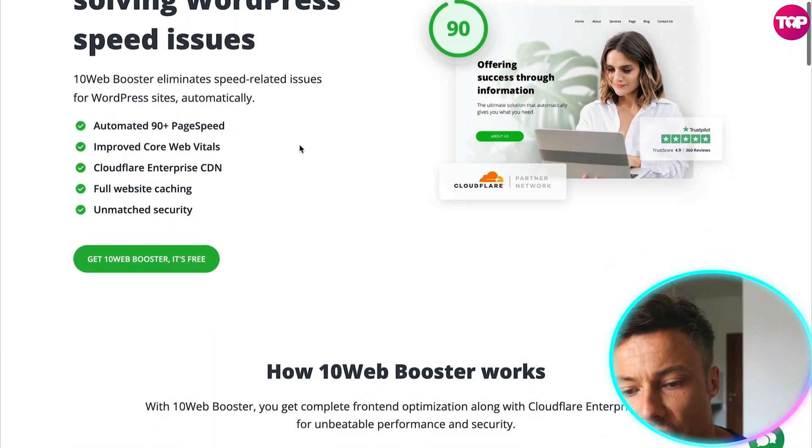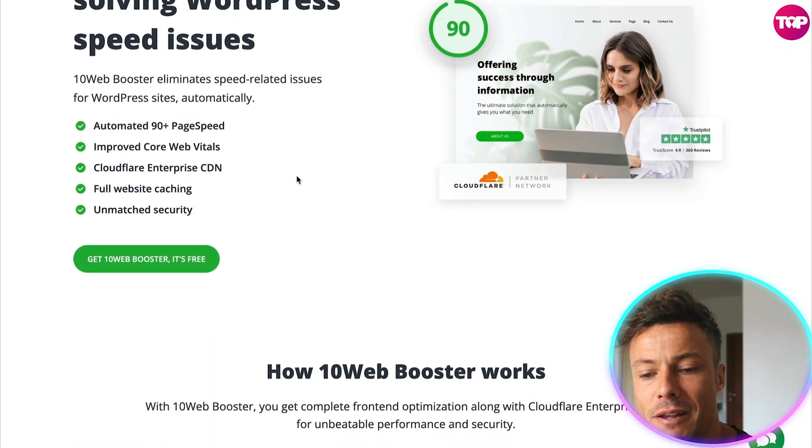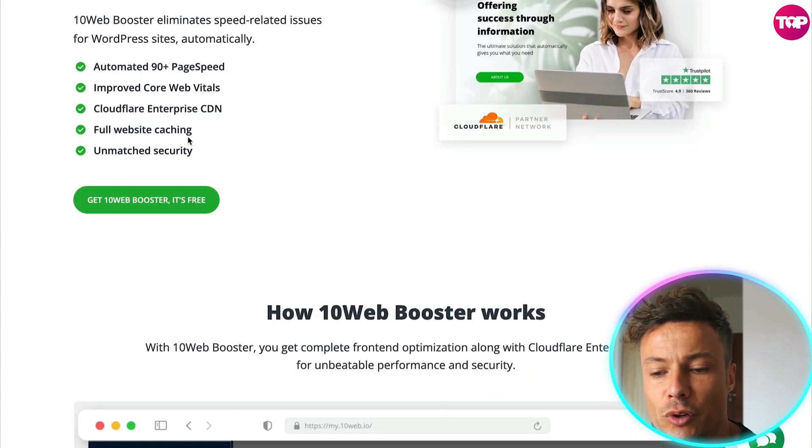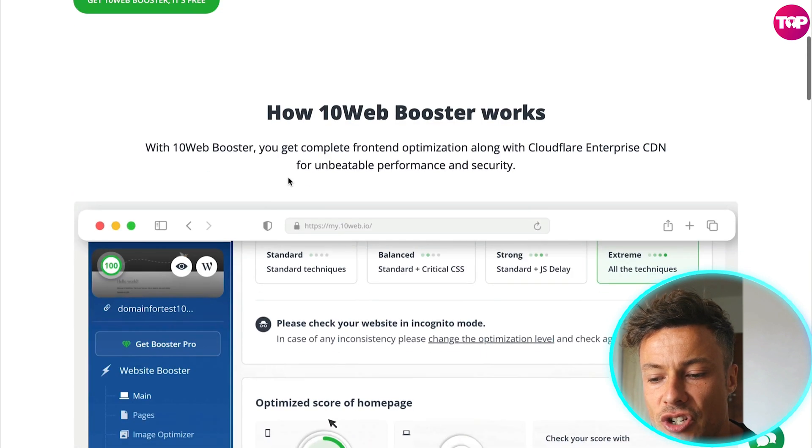So let's take a look at what we can do. It can give us 90-plus page speed scores, improve core web vitals, Cloudflare Enterprise CDN, full website caching, and unmatched security.